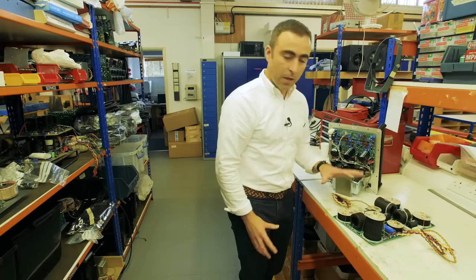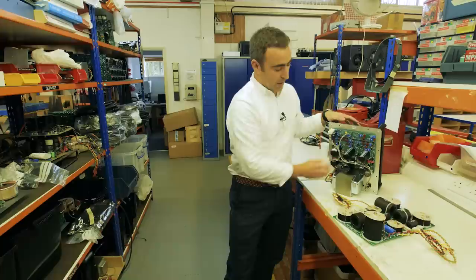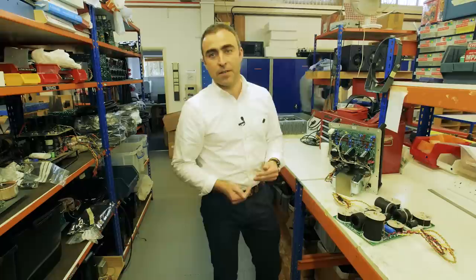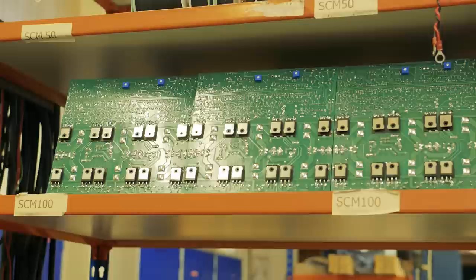Looking here, we have a passive three-way network whereby the frequency dividing network occurs after the power amplifiers. Here we have the active amplifier with active crossover network splitting into three bands and then having a dedicated amplifier channel per drive unit. This results in greater control over the bass, greater efficiency, and better control of the timing aspect. The end result is a more honest, more neutral, more musical result.